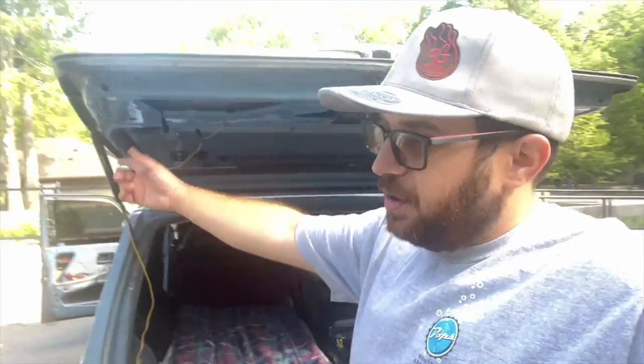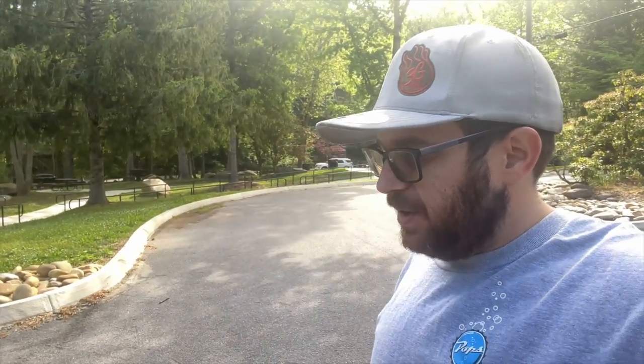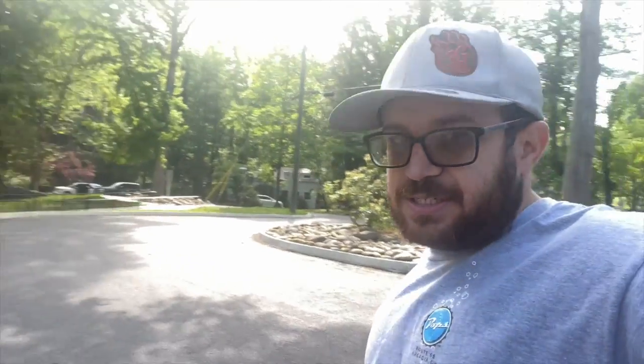I also keep a trash can right there for when we're cooking — can throw things in it. It does have to be emptied very often but we can stop at any gas station or the park has trash cans that we can dump it at pretty regularly. That keeps the trash down. I'll show you how we keep trash bags if we end up needing a little bit more.